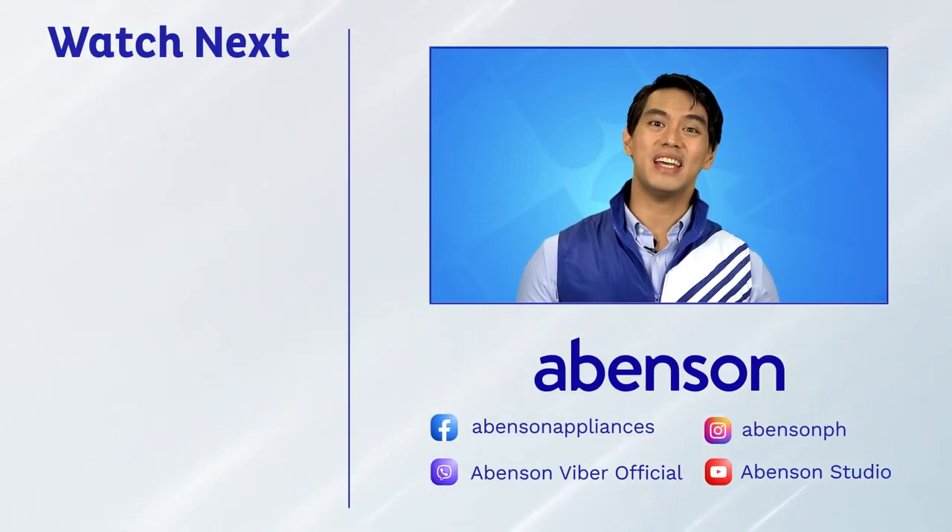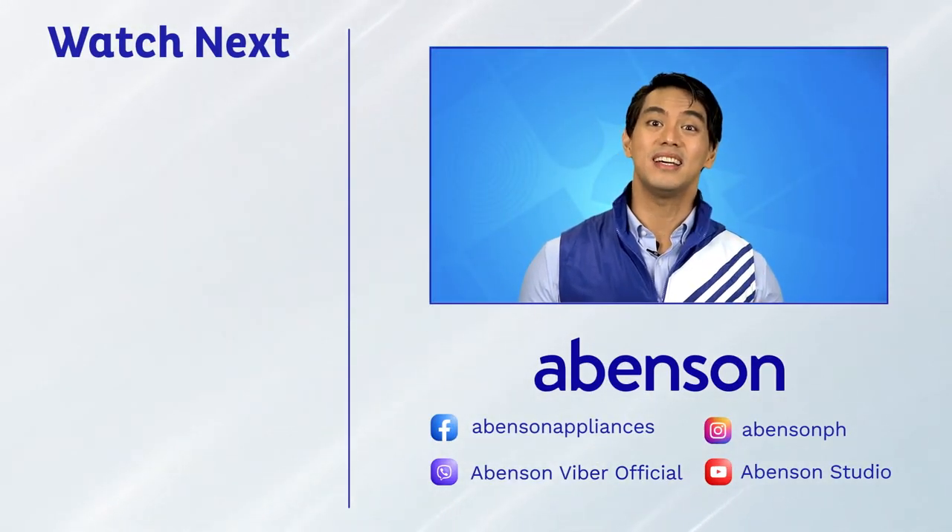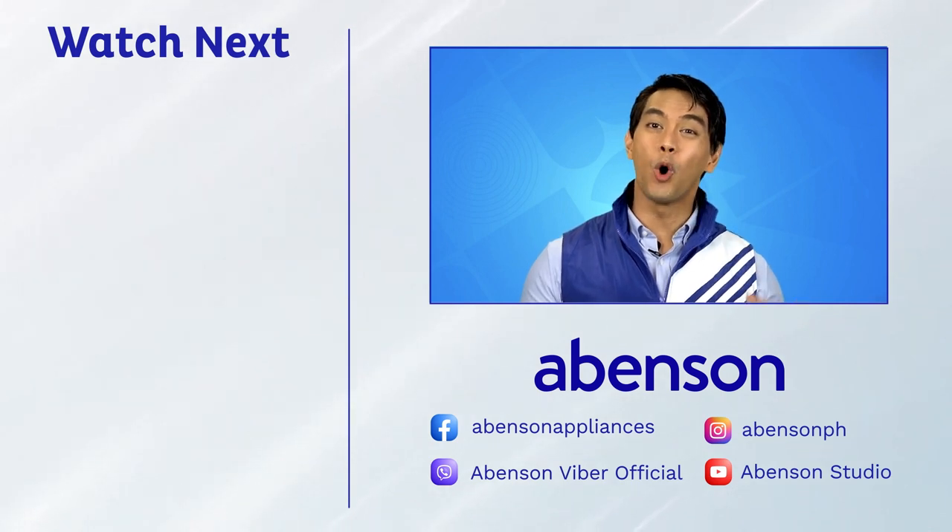Check out these videos for other amazing items available at Abinson, and subscribe to our channel for more awesome content.